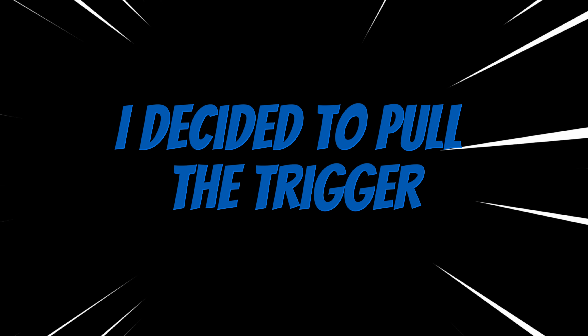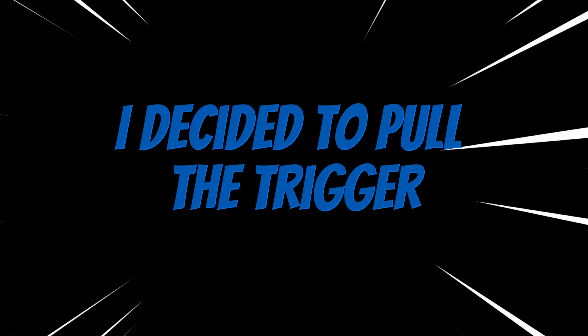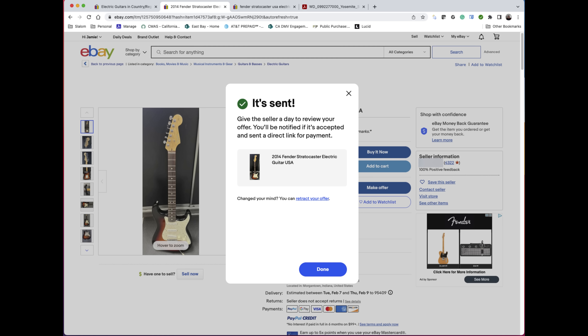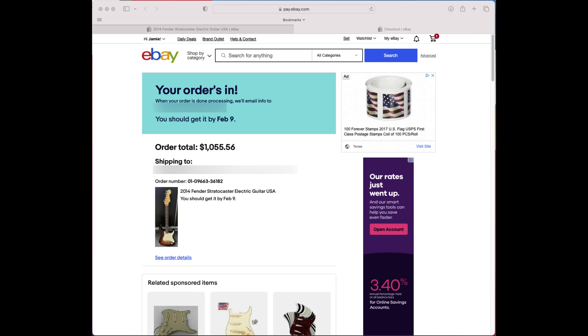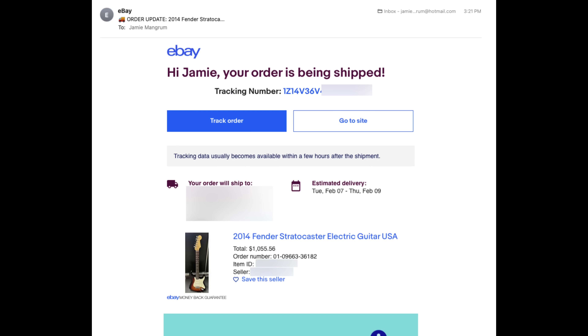Going back to the tri-burst Stratocaster, I liked what I saw — I liked the price and the condition — so I decided to go ahead and buy it, but I didn't want to pay the listed price. I sent an offer for $925, and a couple of hours later I got an email saying they had accepted. This goes to show you don't always have to pay the posted price; as long as you give a respectful and reasonable offer, more times than not they'll accept it.